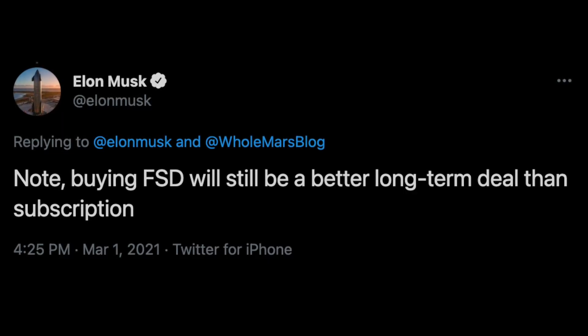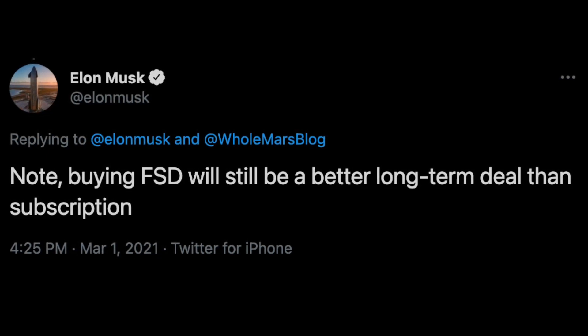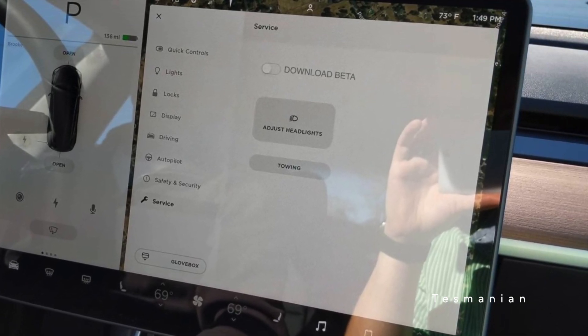Elon has consistently reiterated that purchasing the FSD package outright will be a better deal long-term compared to the subscription model. Today, I will be discussing how those who have purchased FSD can sign up to download the beta, and I will also be digging into the numbers to figure out whether purchasing FSD outright or going with the subscription model is the better way to go for your individual situation.